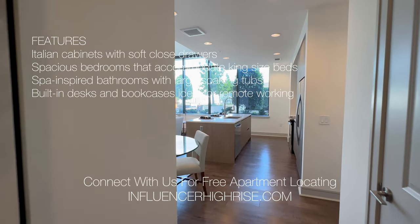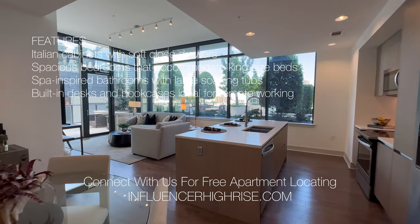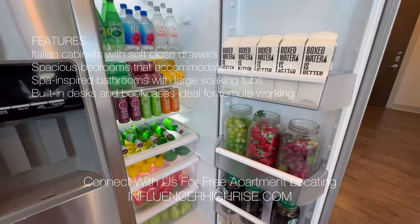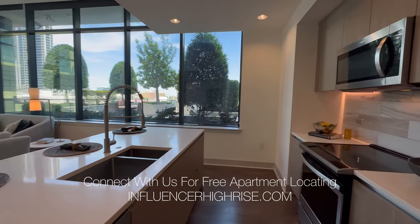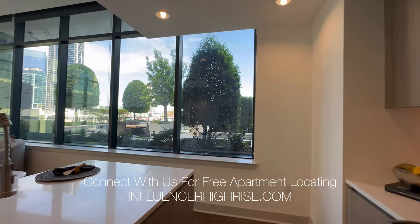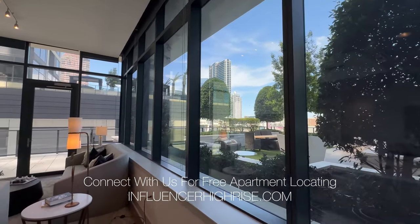Now we're going to tour a furnished unit because I want to give you a better idea of what these units really look like when you move in and put your furniture in. All models have snacks, so take a peek. I love this floor plan because it's on the level with the amenities — you're going to get beautiful trees and floor-to-ceiling windows and your own personal balcony.